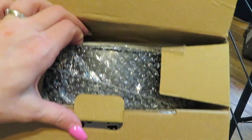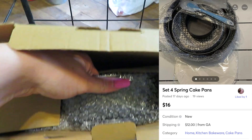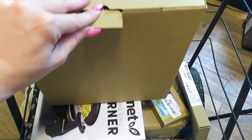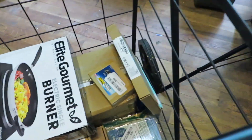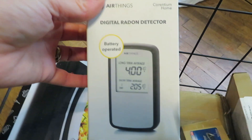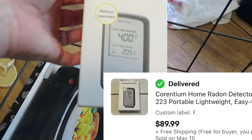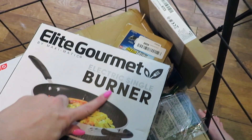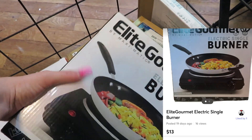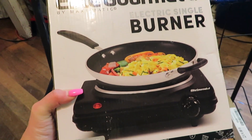A mystery box — nothing that's not labeled. Some cake pans — the ones that you can pop out real easy. I'll try to find a picture of them and pop it in right here. And then we got a digital radon detector. An Elite Gourmet electric single burner — this will be a Facebook sale or Mercari. These things like this do good on Mercari; I sell a bunch of stuff like this on there.